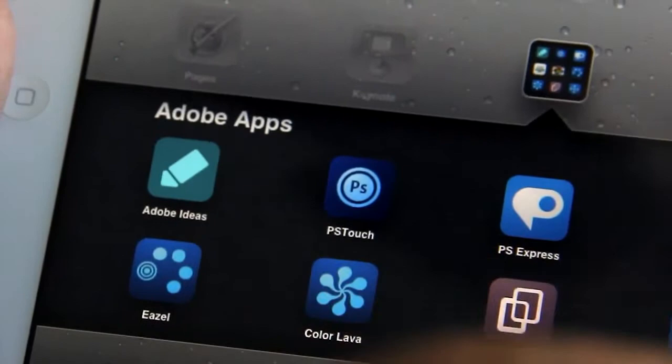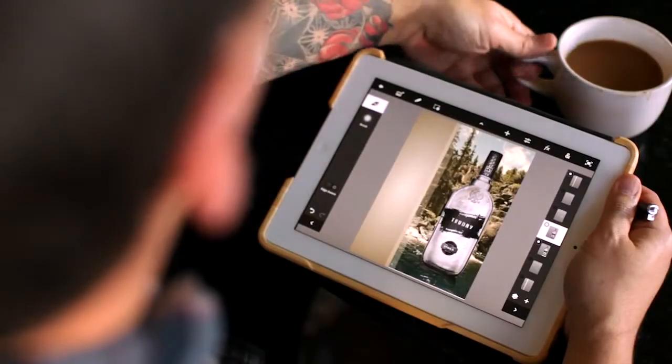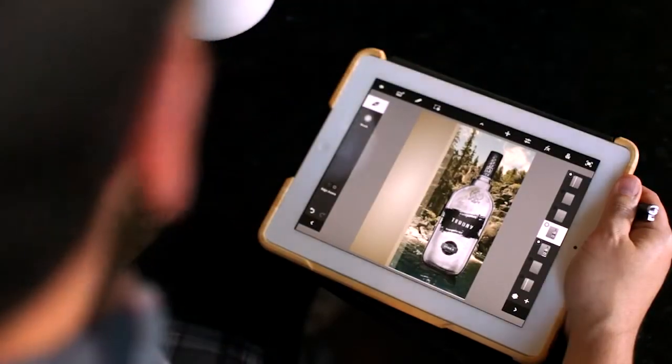Photoshop Touch on the iPad really helps me have fun when I'm working, and I think if I'm having fun with the work, it infuses itself into everything I do.